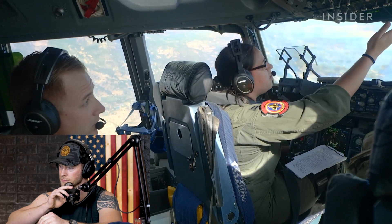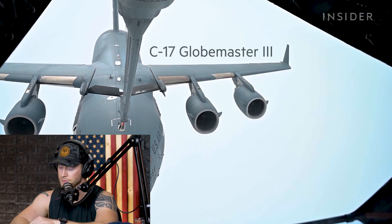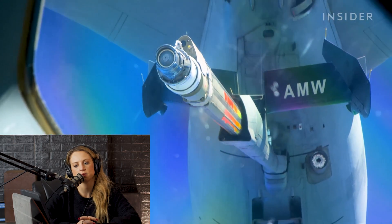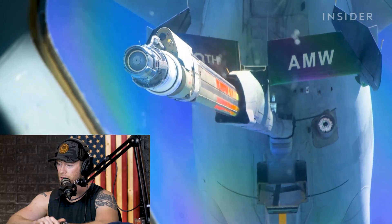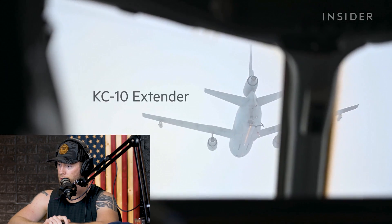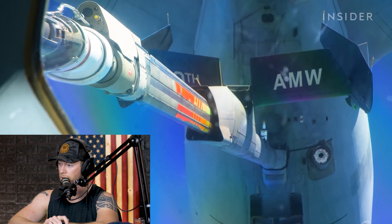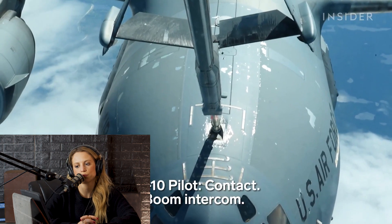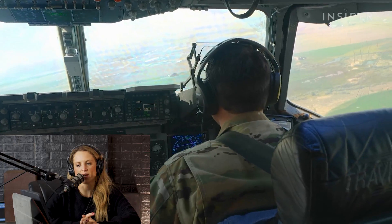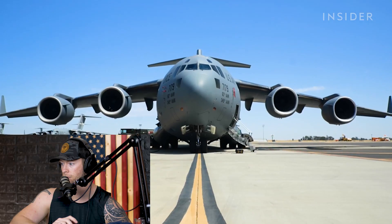These are Air Force pilots — there's a different narrative — flying the Globemaster III at 26,000 feet. Globemaster, because it goes all over the globe. The pilots rendezvous with a KC-10 refueler. What's that, another boat? It's a refueler plane.